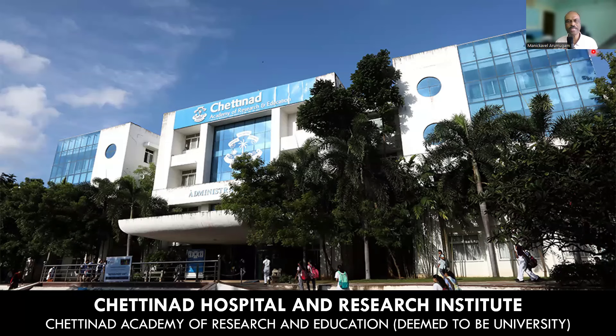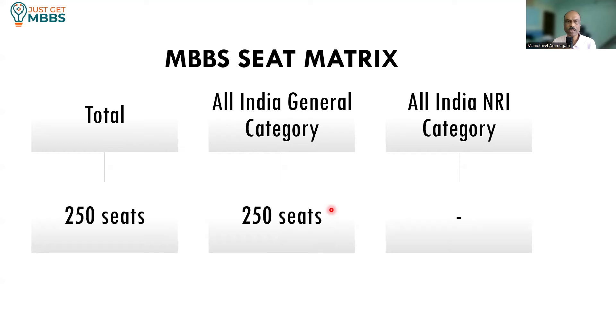We are looking at Chettinad Hospital and Research Institute. This college is located in Chennai, Tamil Nadu. It is affiliated to the deemed university, that is Chettinad Academy of Research and Education. This college offers a total of 250 MBBS seats, and all 250 seats come under All India General Category, which means there is no restriction to join this college.